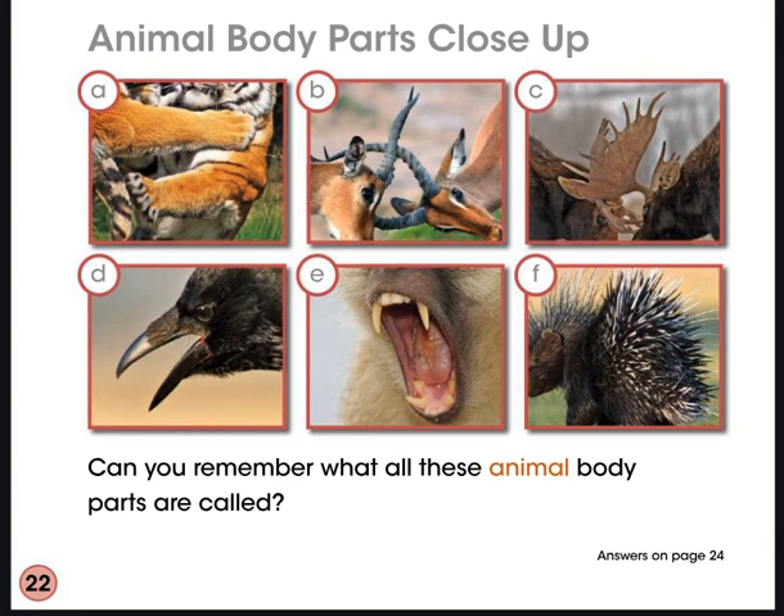Animal body parts close up. Can you remember what all these animal body parts are called?